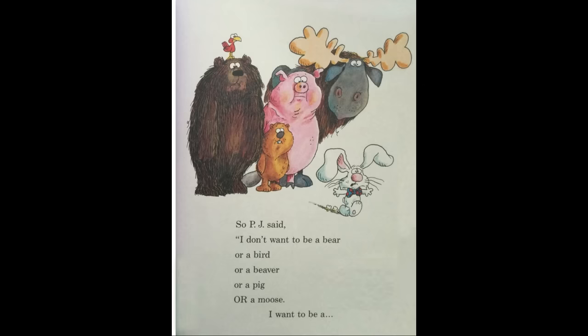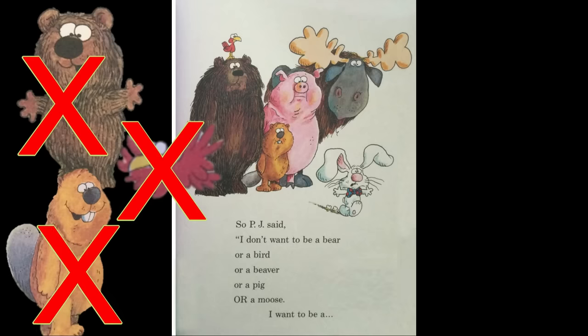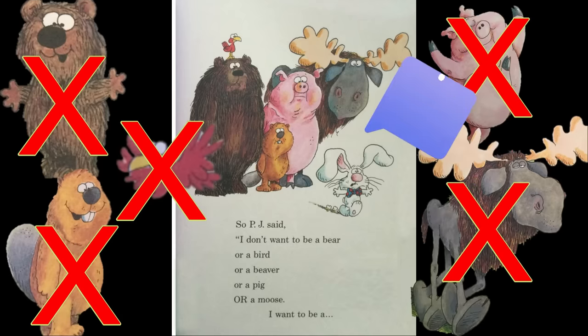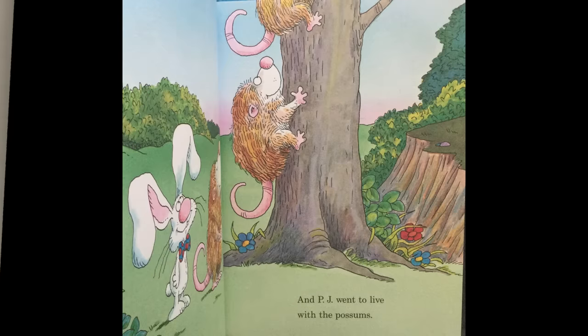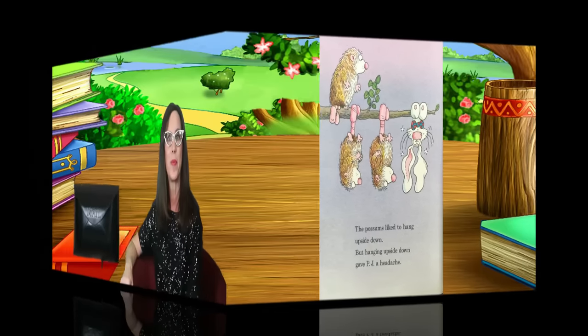So PJ said, I don't want to be a bear or a bird or a beaver or a pig or a moose. I want to be a possum. And PJ went to live with the possums. The possums liked to hang upside down, but hanging upside down gave PJ a headache.